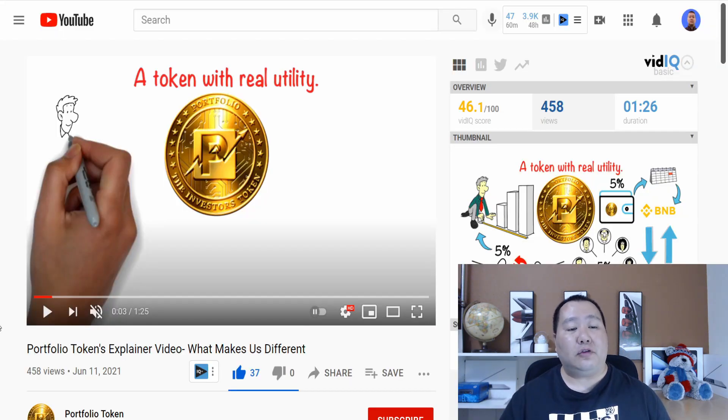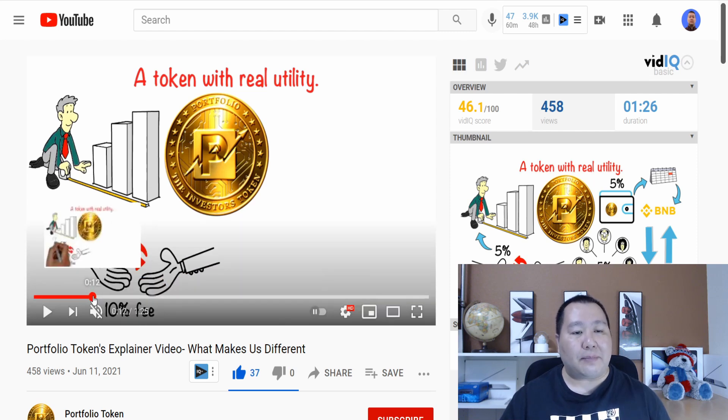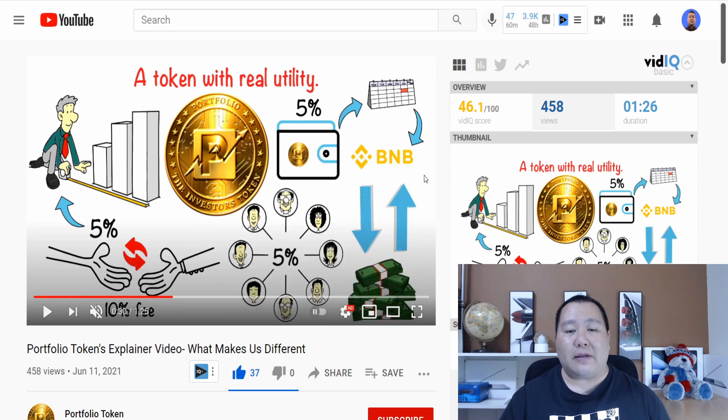I will put a link in the video description below to this explainer video that goes over the Portfolio Token in about one minute. Make sure you guys check out this video because it goes over everything you need to know. As you can see, it has a 10% fee — 5% is given to the holders and 5% is reinvested. The overall goal is to generate more money back to the holders.